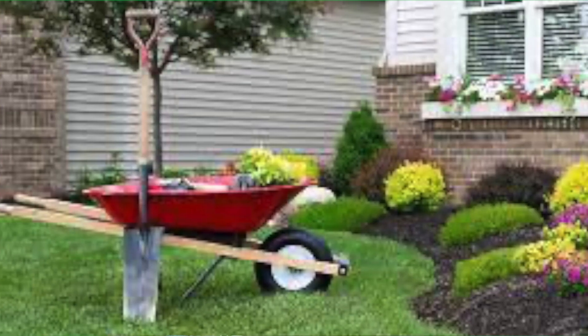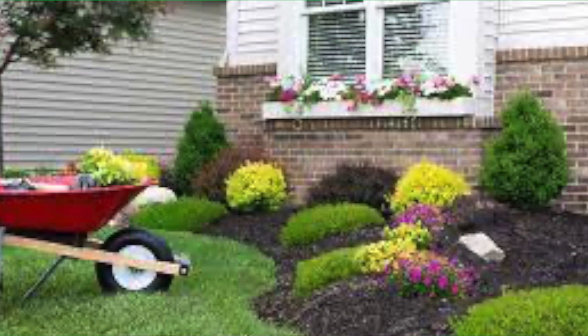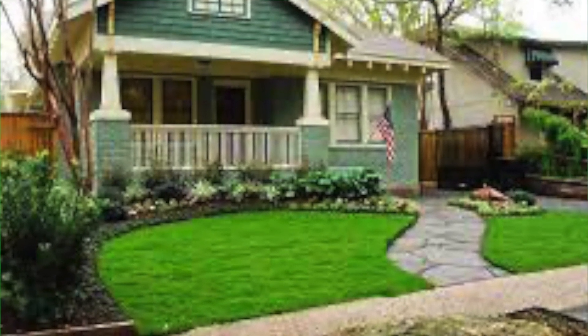Number four: plant low-maintenance greenery. Take a look at your front and make sure that you plant stuff that's easy to take care of, such as perennials. Make sure you do nice edging, trim your hedges, and pull all the weeds — this gives it a nice crisp look. Maintain and manicure your lawn to a properly cut yard, and make sure that you water it so your lawn stays lush and green for potential buyers.